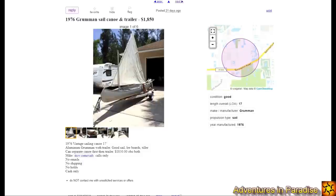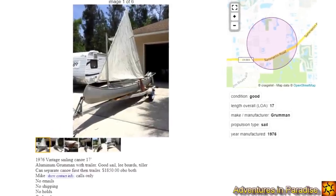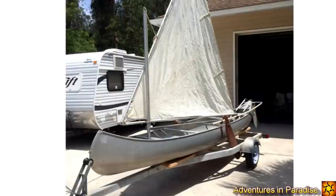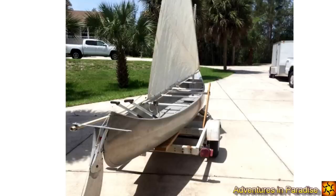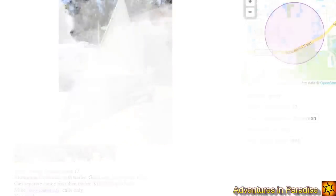Next in line price-wise is a 1976 sailing canoe and trailer. I know this isn't really the kind of sailboat we're supposed to be looking at, but I thought it was funny. It does have a keel, though it doesn't look like a very heavy one. This could be interesting to get to little islands or fool around in a lake, but for almost $2,000, it's not exactly the sailboat I want to be in.